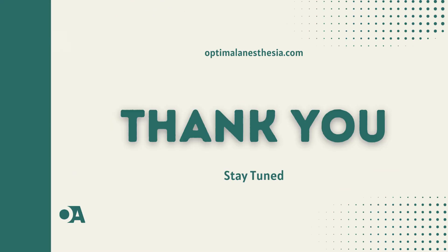In closing, this is Optimal Anesthesia. Navigating toxic inhalational injury demands a meticulous, puzzle-solving approach. Anesthesia, the silent guardian, orchestrates each crucial step. Stay curious, adapt to emerging challenges, and let this guide inspire ongoing dedication to optimal patient care. Until next time, stay tuned for more insights.